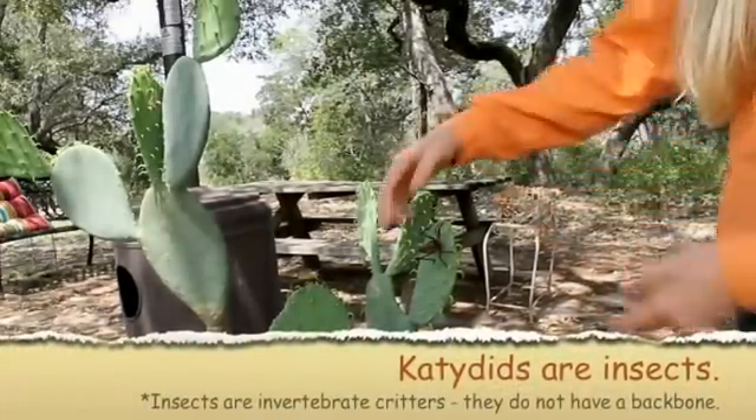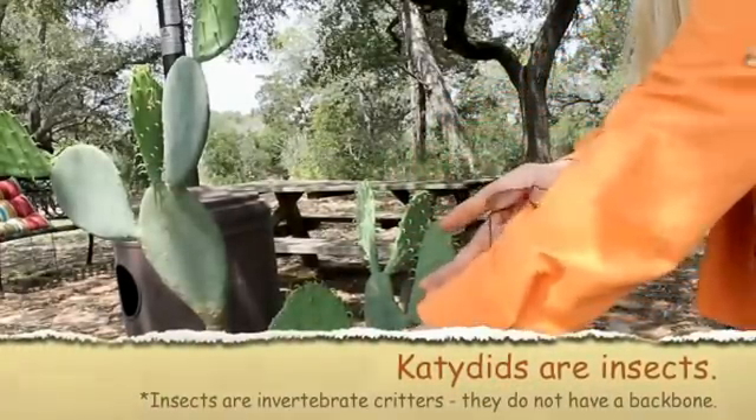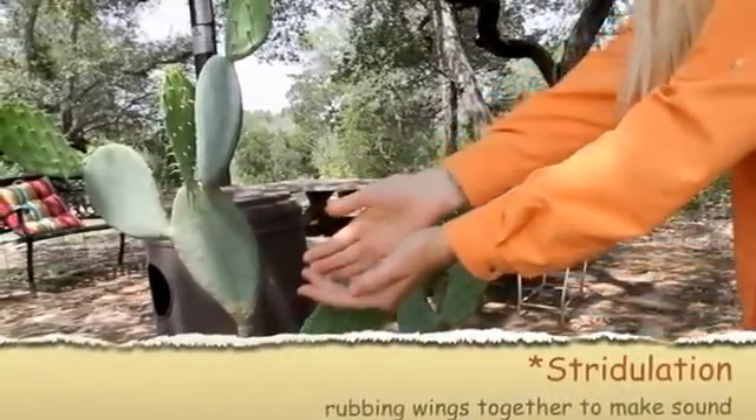Check out this katydid. Katydids are very colorful — there are some that are all pink. Katydids sing by rubbing their wings together; it's called stridulation.